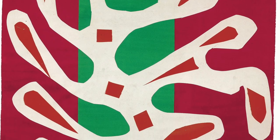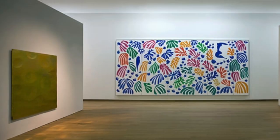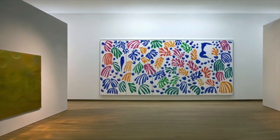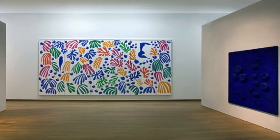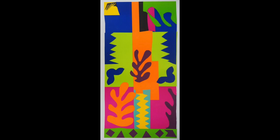Matisse was a French painter who was famous for his use of bright colors, bold shapes, and his unique approach to art making. He was especially famous for his collages, which were made up of cut-out shapes of brightly colored paper.